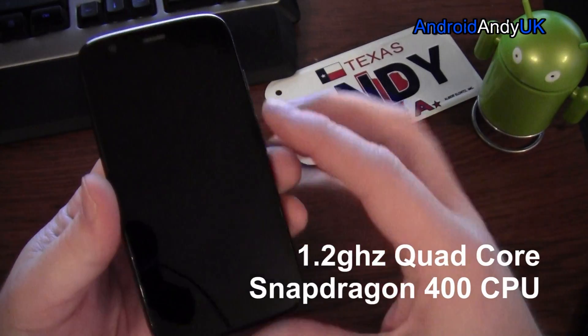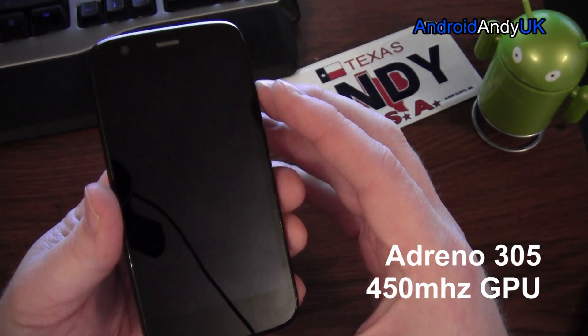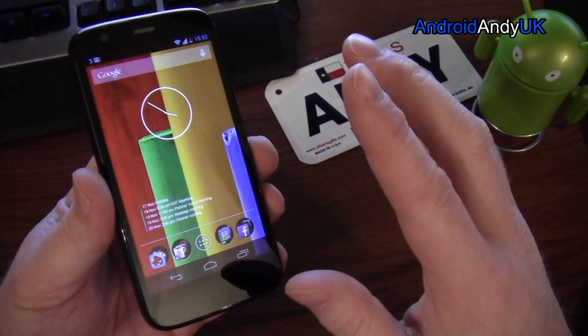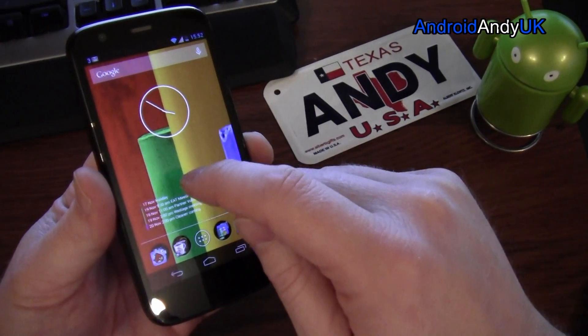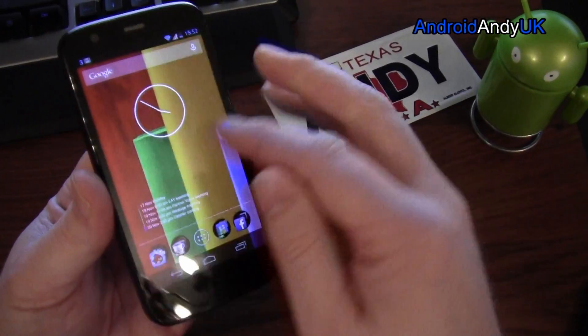1.2 quad-core Snapdragon 400 processor, Adreno 305, 450 megahertz GPU. 1280 by 720 screen, 329 pixels per inch, which is better than the iPhone 5 by 3 pixels per inch. Corning Gorilla Glass, but a slight tacky feel to it — not as smooth as others. Great speaker, very loud.